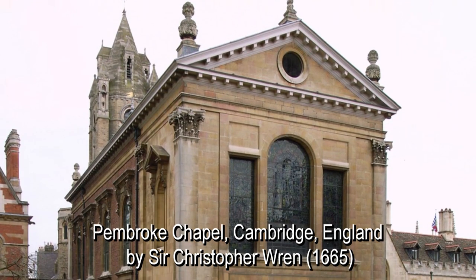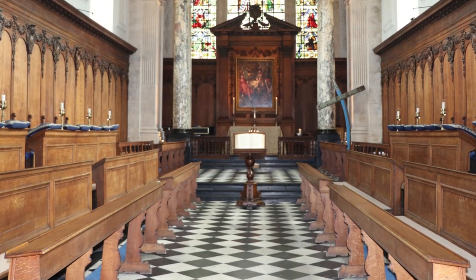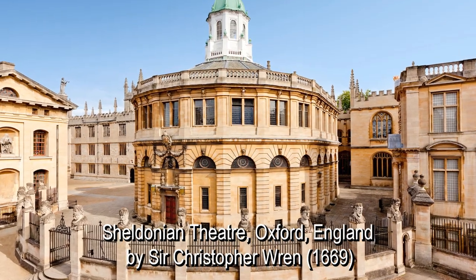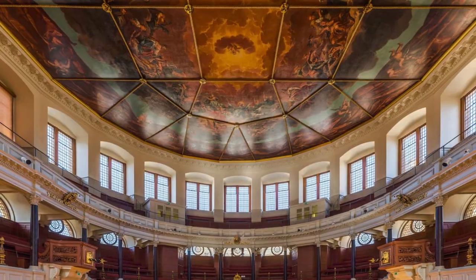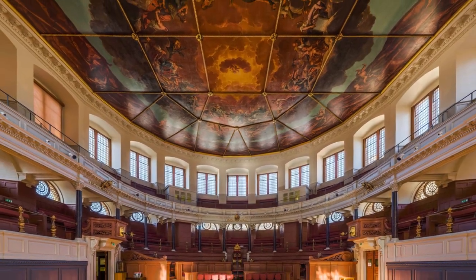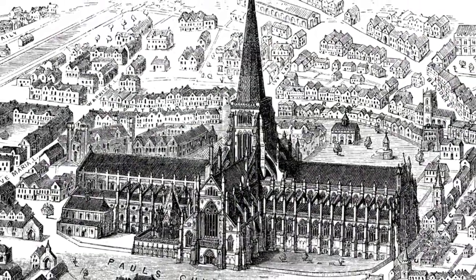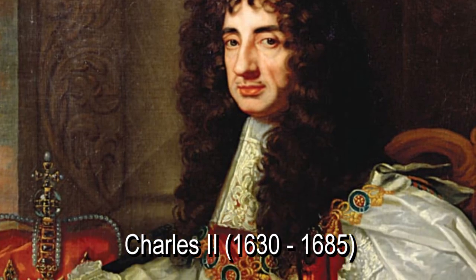A commission from his uncle, Bishop Matthew Wren, for the Pembroke Chapel. It's good to know people in powerful places. A little later, Wren was awarded the commission to design the Sheldonian Theater in Oxford. According to Wren's son, the design was based on a 16th century engraving of the Theater of Marcellus in Rome. Just two years later, he got the commission to redesign the old St. Paul's from King Charles II.